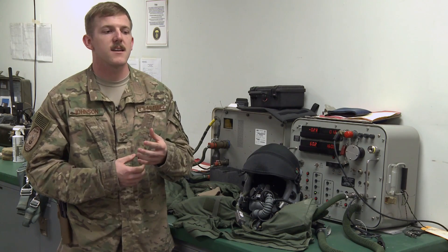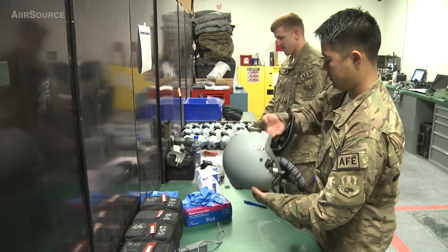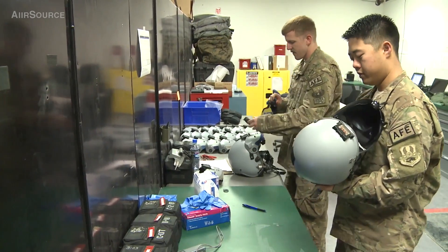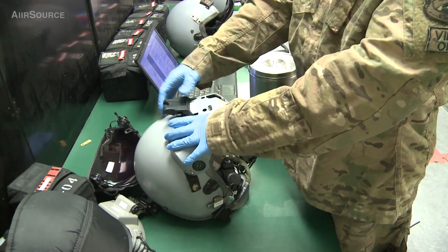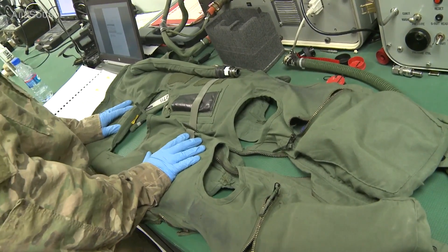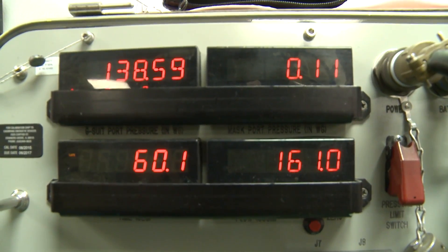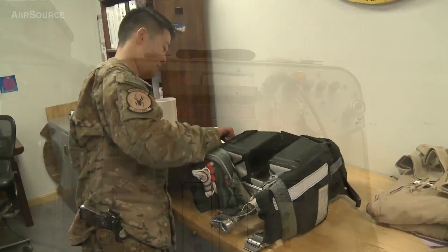We're dealing with a lot of equipment that pilots would be unable to fly without — their helmets, making sure that their heads-up display works correctly, because that's what they'll be using to see everything. Making sure that their G-suit works properly so there's no danger, and if they start pulling Gs, they're protected properly.